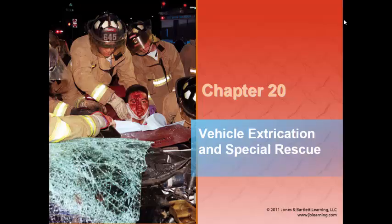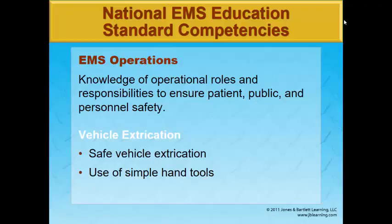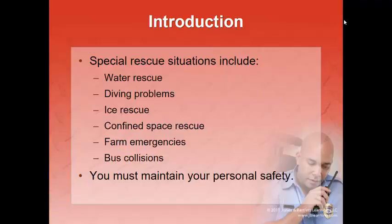This is Chapter 20, Vehicle Extrication and Special Rescue. When we look at this picture, we can see bunker coats, firefighter helmets, and gauntlets for the gloves — people who are specially trained in vehicle extrication through their fire service. In this chapter, we're going to make it apply to EMS First Response. You may find yourself at a motor vehicle crash without the heavy-duty hydraulic tools necessary to extricate somebody.